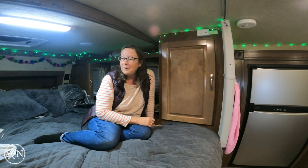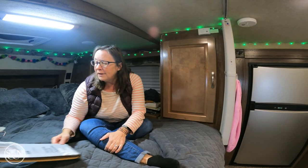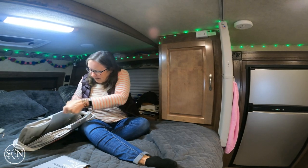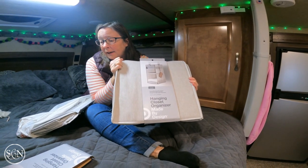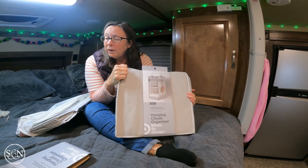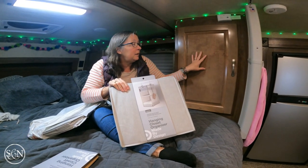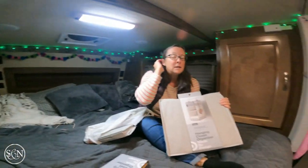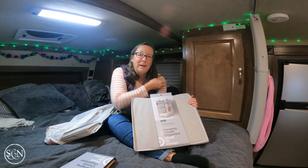Today we went to Lowe's, Home Depot, and then Target. At Target we got these hanging closet organizers — they're 27 inches high by 14 and a quarter inches wide and 14 inches deep. We opened one in the Target parking lot to make sure it would fit in the cupboard, and it does. Each of our cab-over cupboards gets one.